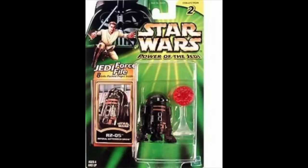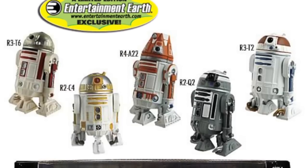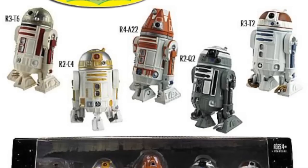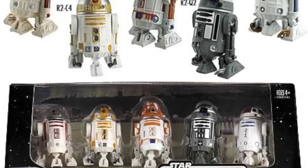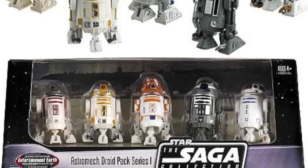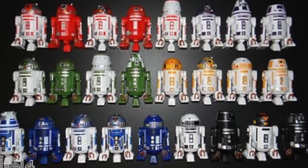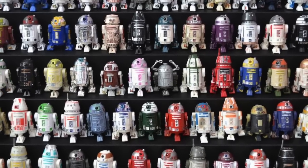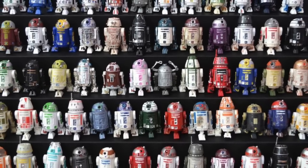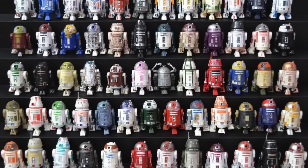Little did I know how many we were one day going to get. While that Imperial R5 was the next astromech we got, other things like the Entertainment Earth box sets giving us all astromech droids was a huge infusion into what became a subset of collecting. I am not the world's biggest astromech droid collector, but back in the 90s and the early 2000s, they were few and far between.